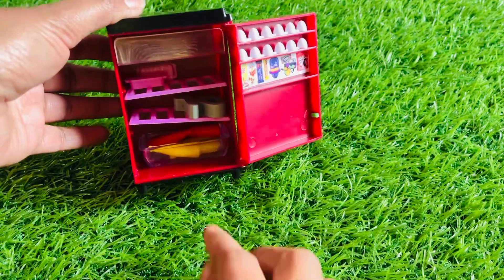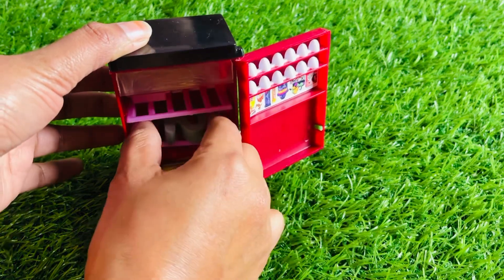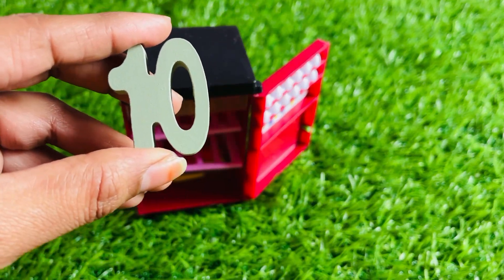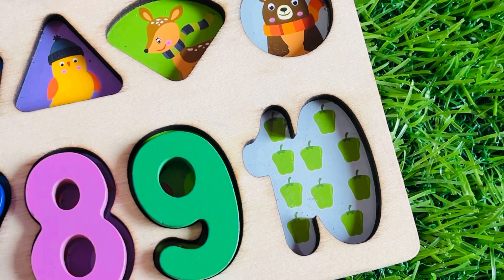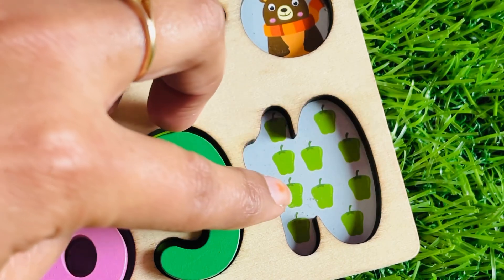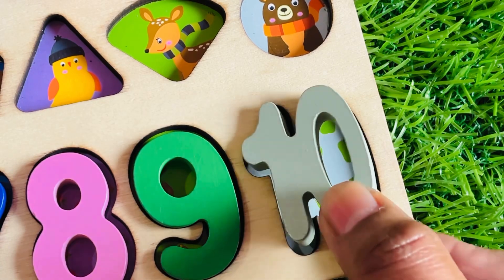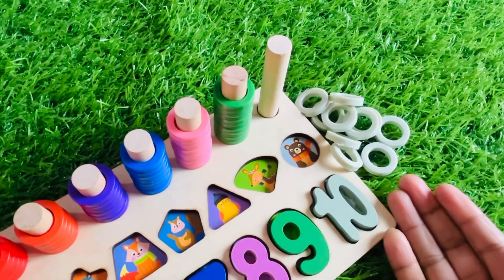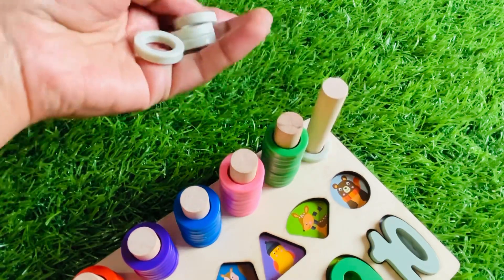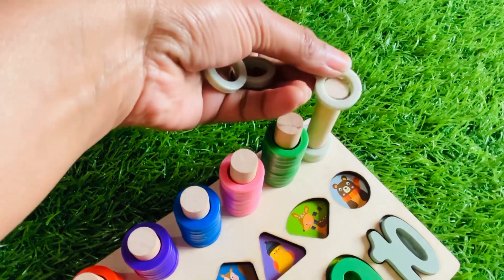Let's see if there's any number here — yes, we got it! It's number ten, one zero! Here are ten capsicums. Let's count: one, two, three, four, five, six, seven, eight, nine, ten. Let's put number ten right here. Now we have a ten ring circle. Let's count: one, two, three, four, five, six, seven, eight, nine, and ten.